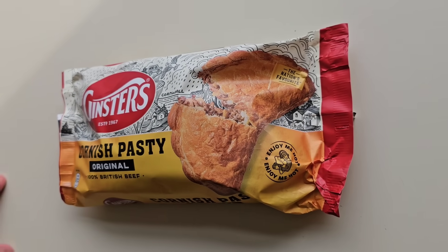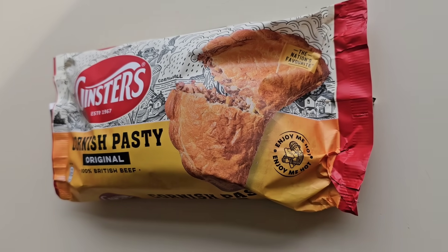I thought it was going to say enjoy me cold, but they're wanting you to eat it hot. I have reviewed one like this before — it was two years ago. I reviewed it against an Asda and a Tesco, I think a Morrison's as well. I got quite a few messages on Instagram, Facebook, and YouTube referencing the Ginsters, so I thought I'd give it a whirl again. Nothing's changed apart from the price — the ingredients are exactly the same, but the price has gone up quite a lot.